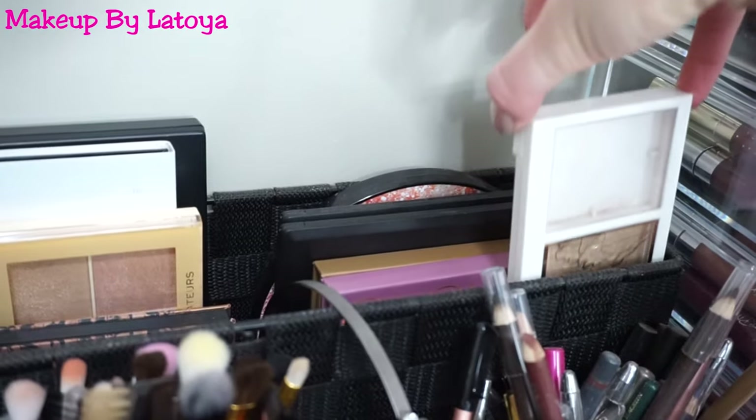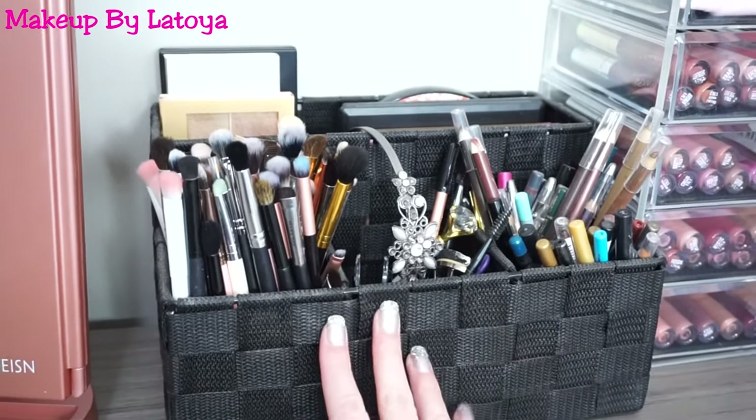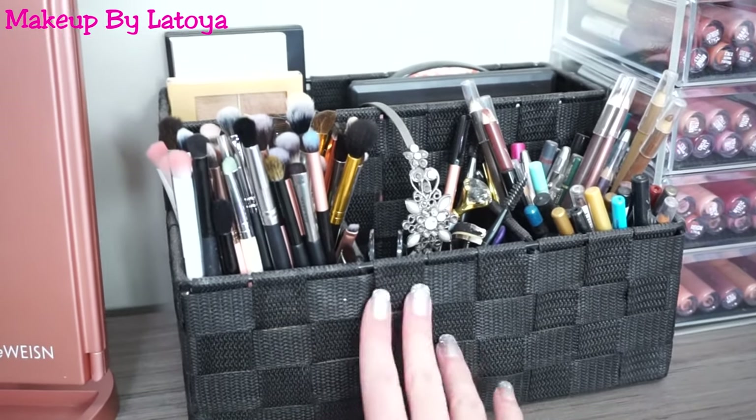And then I have my Flower Beauty Highlighting Palette right here. And that's what I keep in this container — I absolutely love it, it is so amazing. If you're looking for a really good brush holder and other random stuff, I would highly recommend this one.